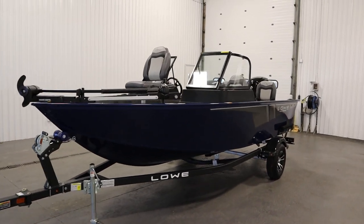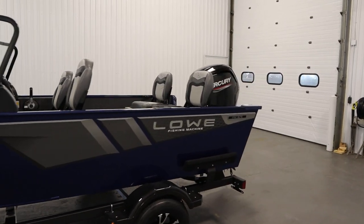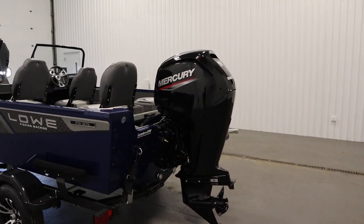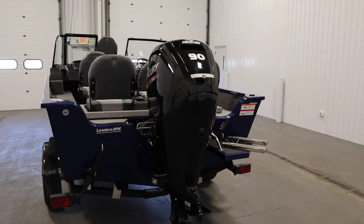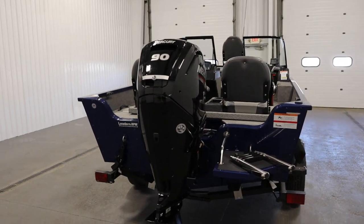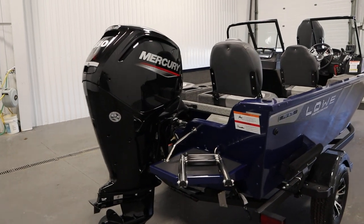Today we have a new 2023 Lowe 1675 Fishing Machine walkthrough with 90 horsepower. This loaded and incredibly affordable fishing package features an all-welded V-tech hull design with a limited lifetime warranty. It has a super-lock construction process and a three-year bow to stern warranty. It is powered by a new 90 horsepower Mercury four-stroke EFI outboard.